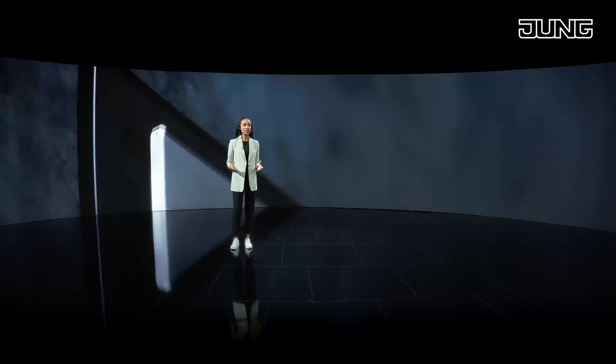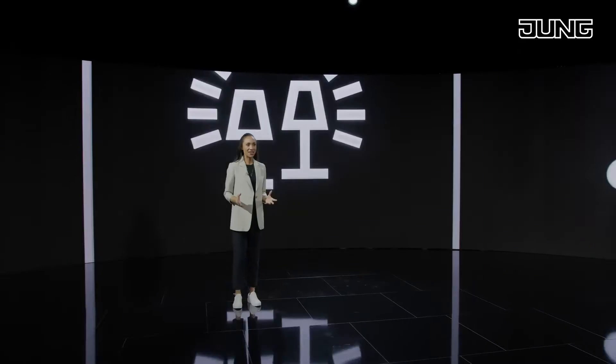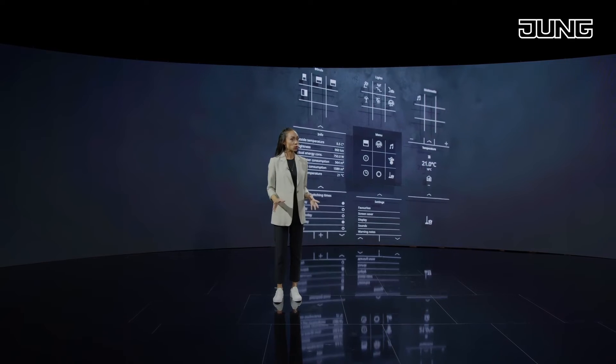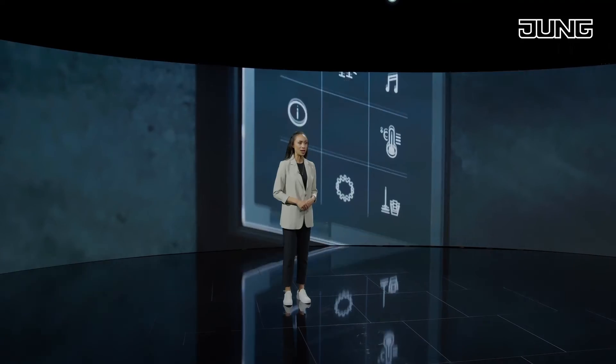A touch device with high quality glass display that allows the user to centrally control a room. Switching or dimming lights, moving blinds or controlling the temperature — everything can be controlled individually or combined in one scene.